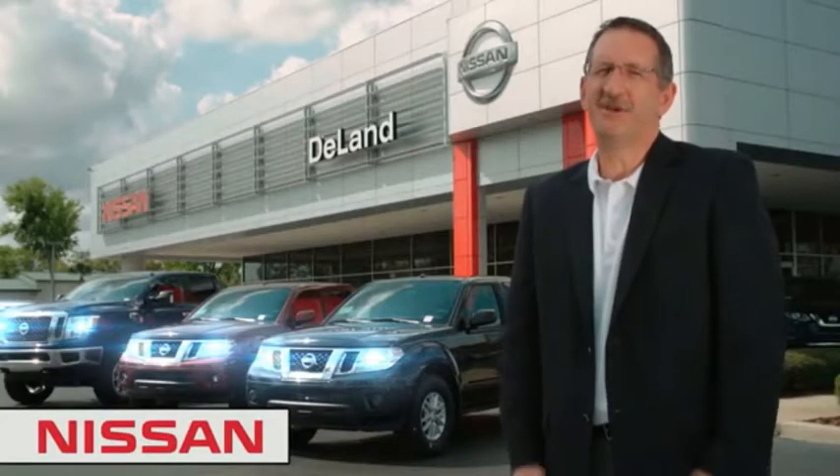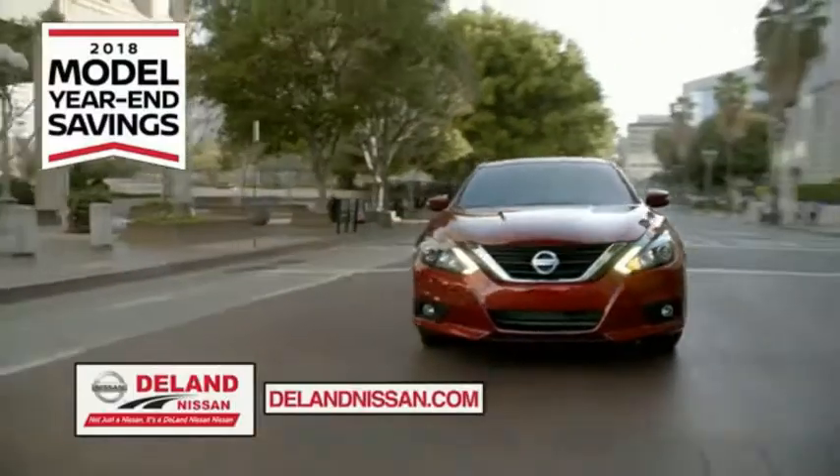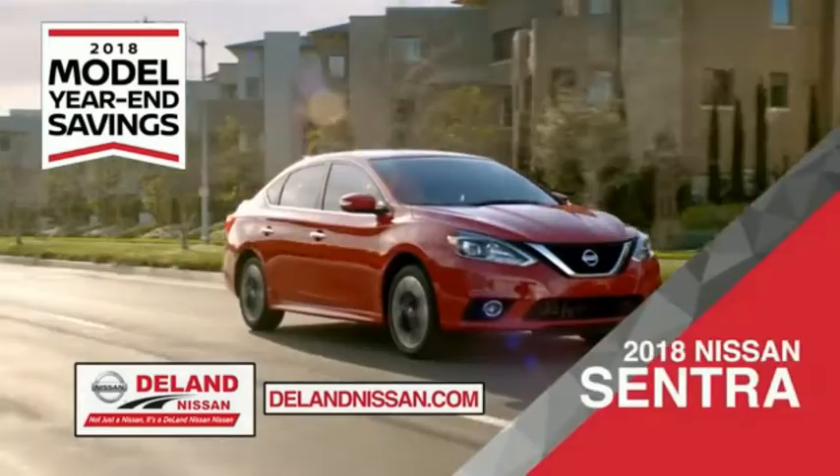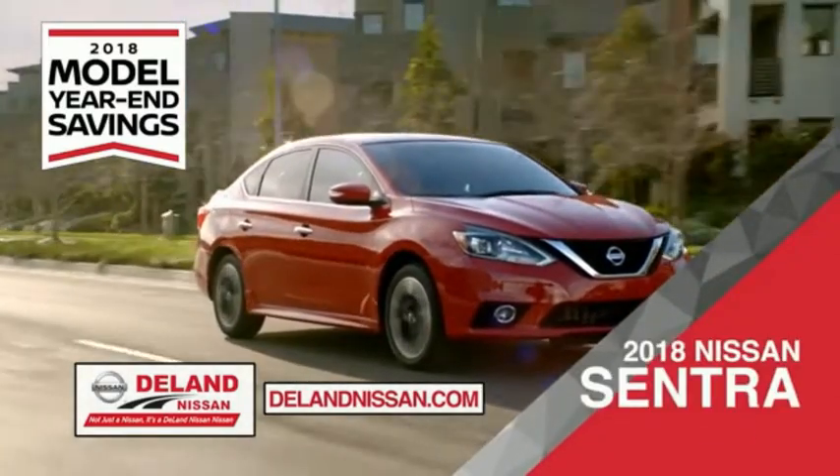I'm Kurt. Before you buy, give us a try. Get ready to play big and save big with DeLand Nissan during the 2018 model year end savings event. Save on the 2018 Nissan Sentra, impressively styled and crafted just for you.